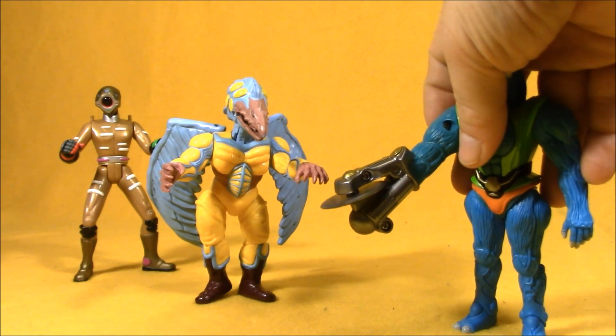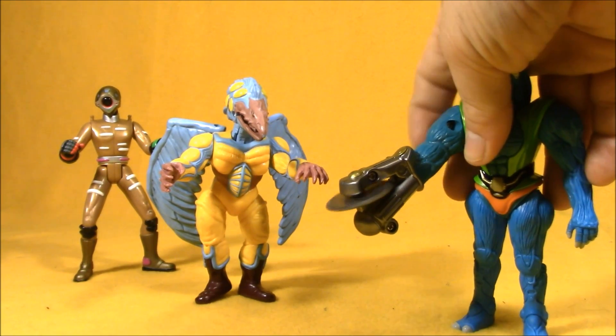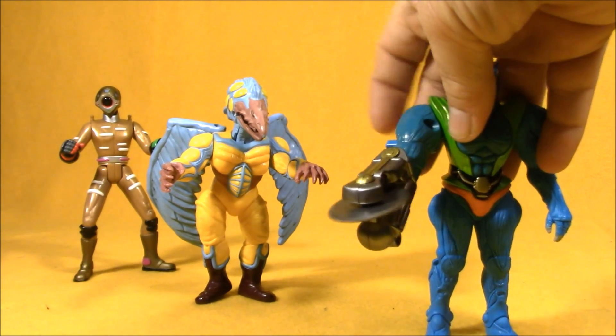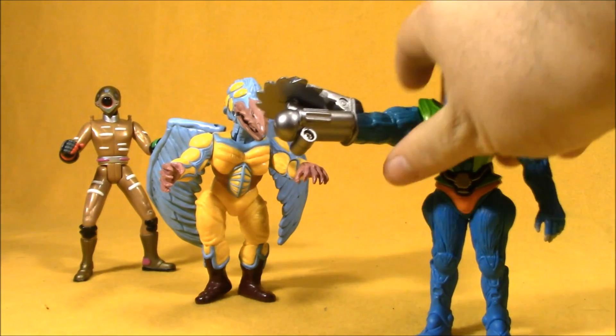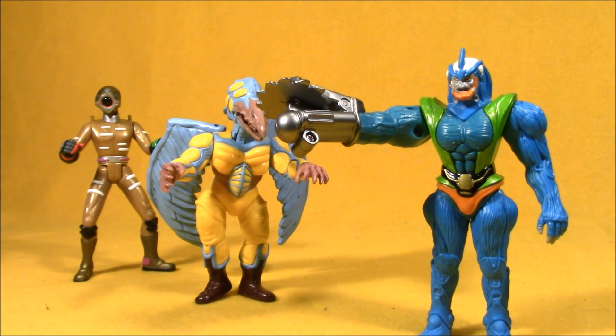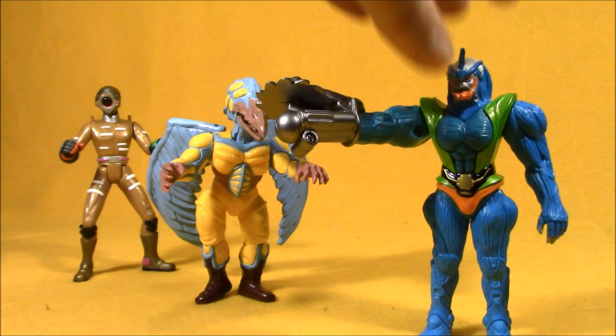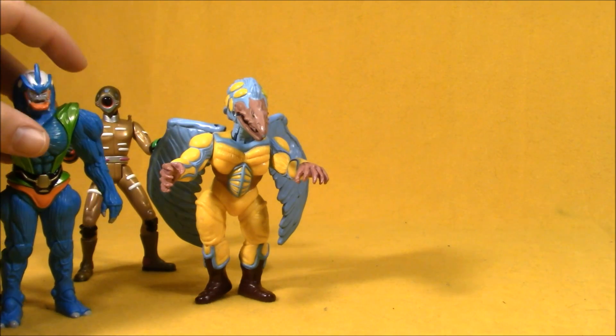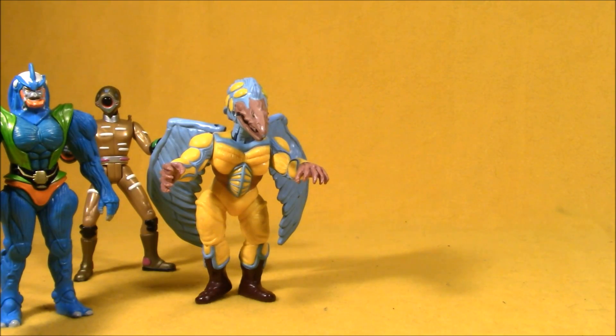I picked up a carded Wolverine figure from the Toy Biz X-Men line. I loved this toy line as a kid — it was actually the first toy line where I collected every single figure in the initial wave. It took me a little while, but I had Wolverine, Storm, Archangel, Nightcrawler, Cyclops, Colossus, Juggernaut, Magneto, and Apocalypse. I also sent away for nine issues of X-Men for $4.50 when I was a kid.